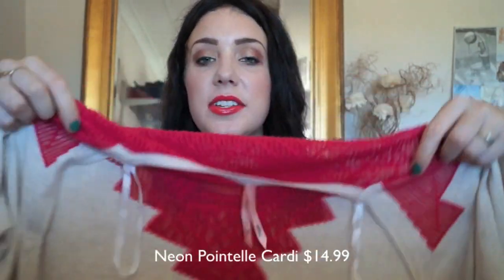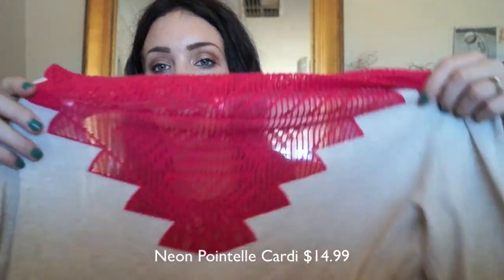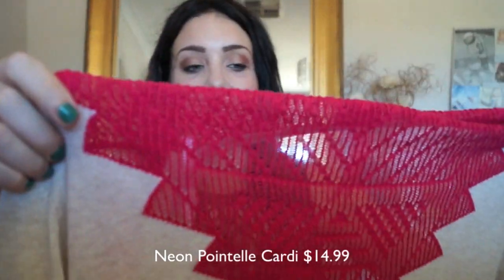I also got this really nice cardigan. I just love the kind of pop of bright colour on it. This cardigan doesn't do up, it just hangs open, but at the back it's got this bright pink kind of knit design which is really, really pretty and I just love it.